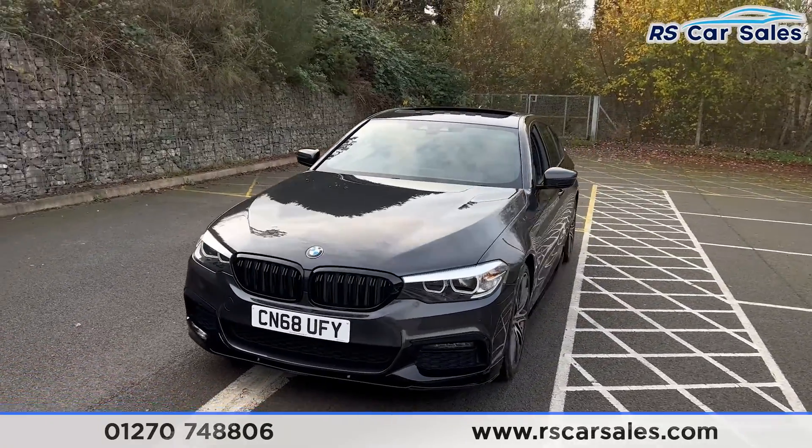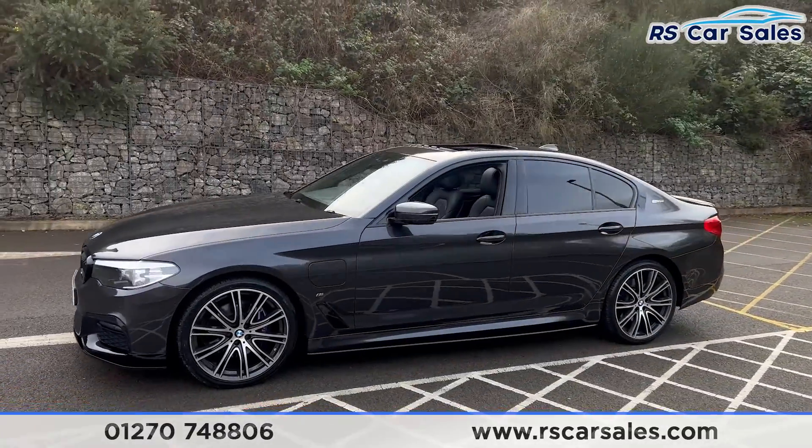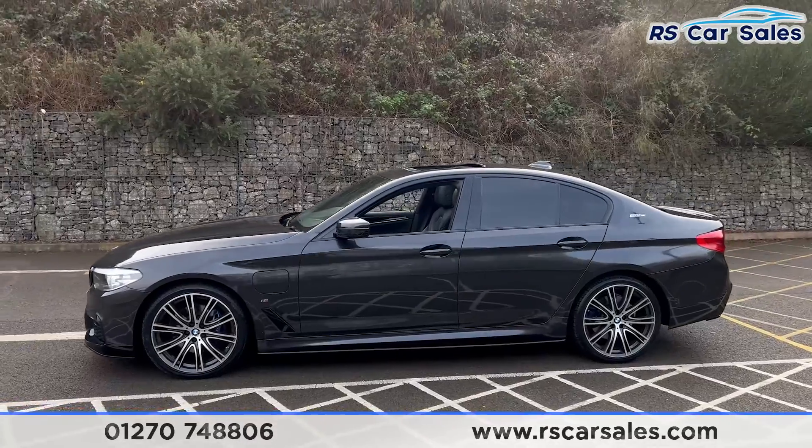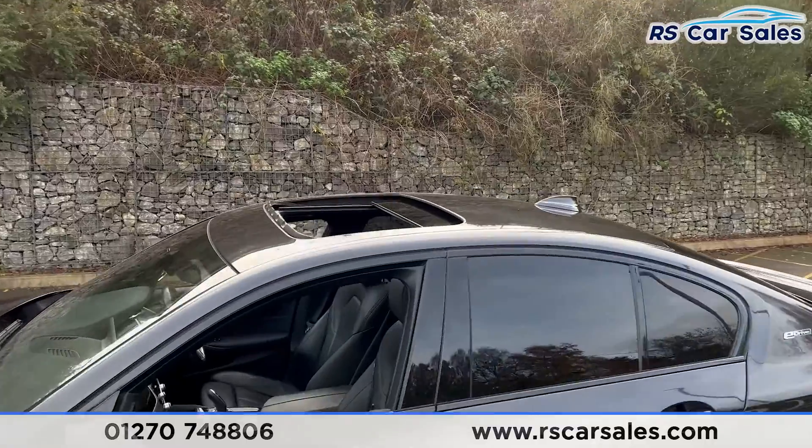We also have the M Performance kit which includes the side skirts on the bottom. We have the colour-coded door handles and door mirrors, with black trim around the windows and privacy glass for the rear passengers.